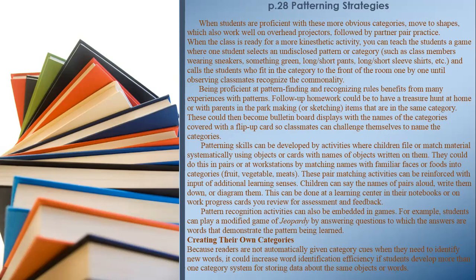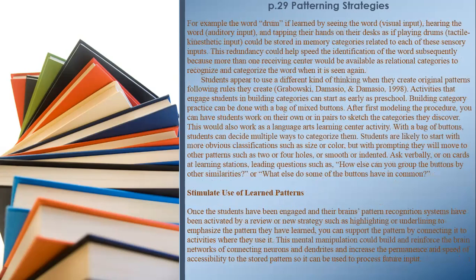Creating their own categories. Because readers are not automatically given category cues when identifying new words, it could increase word identification efficiency if students develop more than one category system for storing data about the same objects or words. Page 29. For example, the word 'drum' — if learned by seeing the word (visual input), hearing the word (auditory input), and tapping their hands on their desks as if playing drums (tactile and aesthetic input) — could be stored in memory categories related to each of these sensory inputs. This redundancy could help speed identification of the word subsequently because more than one receiving center would be available as a relational category.